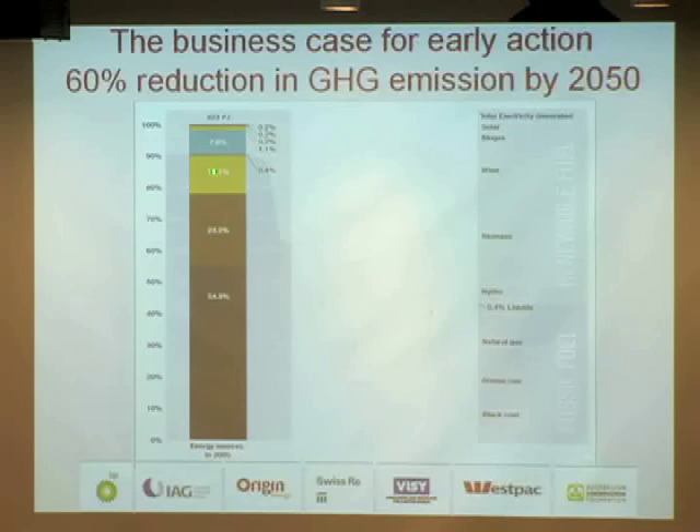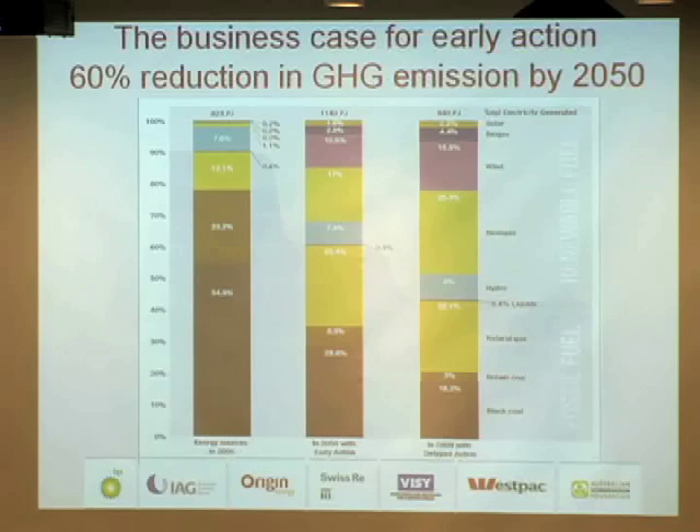My second graph uses Australian data — the same general picture is true globally. This shows the energy generation mix in Australia, split between fossil fuels and natural gas, with a small amount of renewables on top — mostly hydro in Australia. If we transition to a 60% reduction by 2050 and do that early, we need a relatively small amount of renewables. But if it's left much later — late action — we need a much greater transition to renewables. Not only do we have to change to a renewable energy-based economy, but it also has to be done sooner rather than later — within the next 10 years.